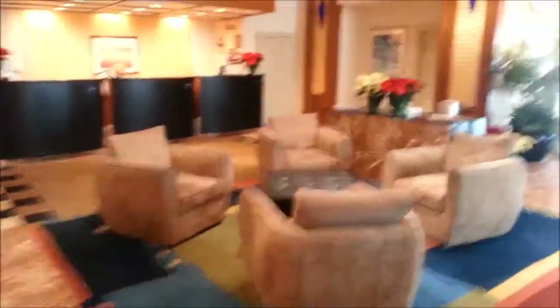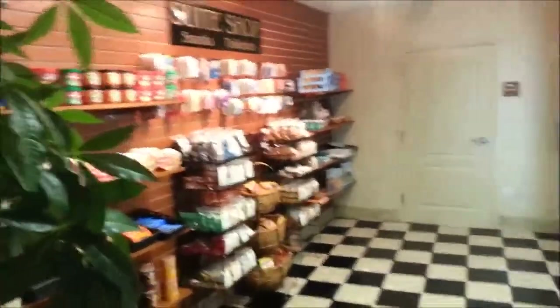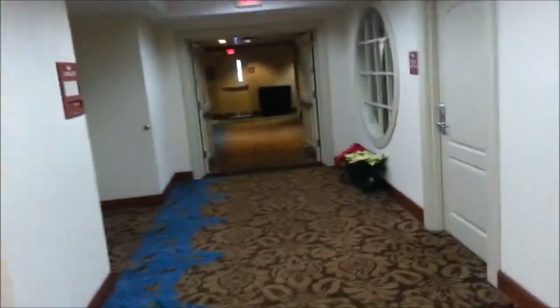Entrance. Gift shop. Office, couple of computers as you can see, printers.